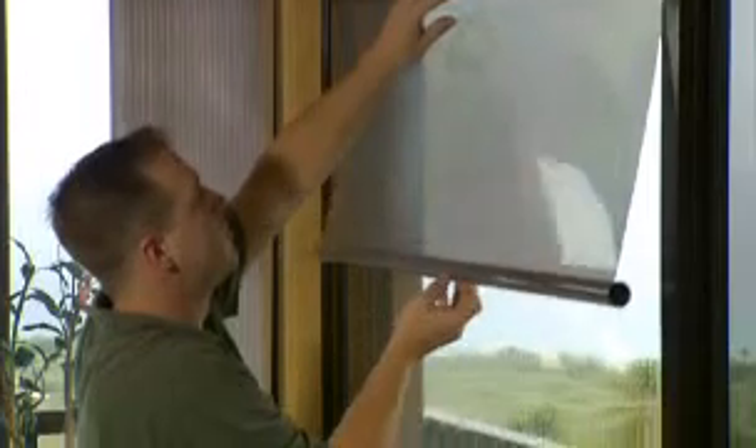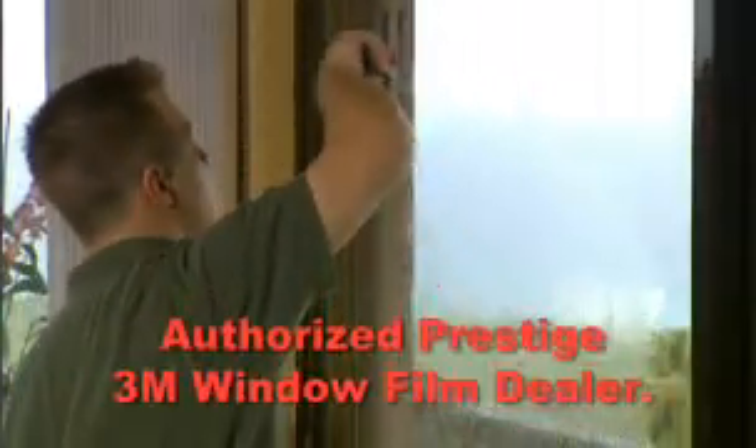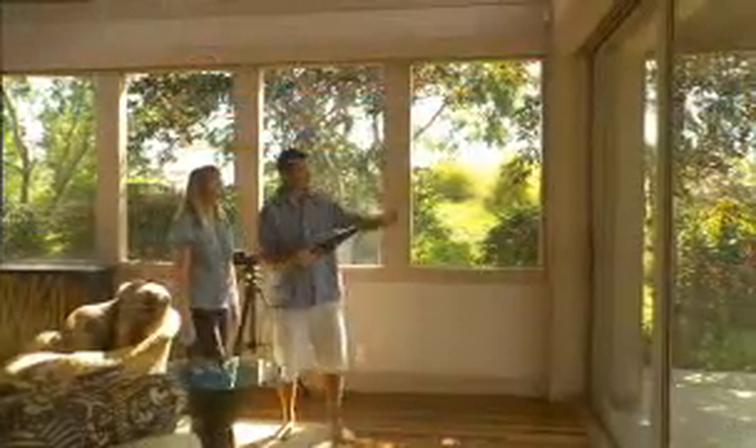There are different kinds of window films offered by many companies. However, we're the Big Island's only company that provides 3M window film products. And you know how trusted 3M products are — we use them just about every day. So when you add 3M window film to our reputable, quality service and professional installation, we have a winning situation.